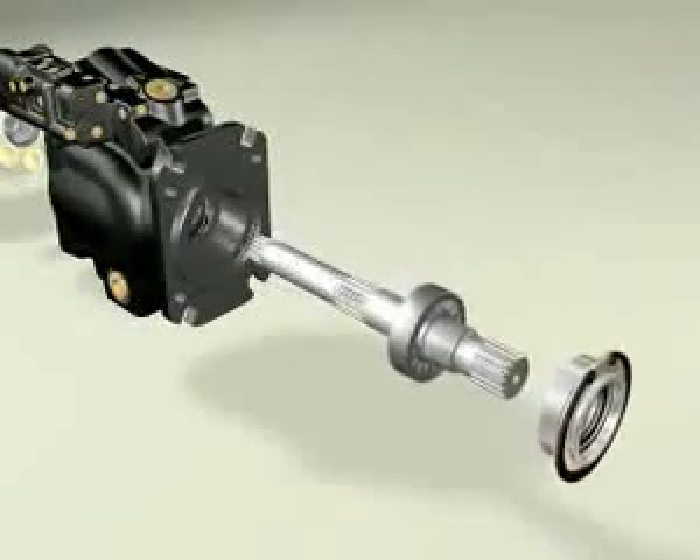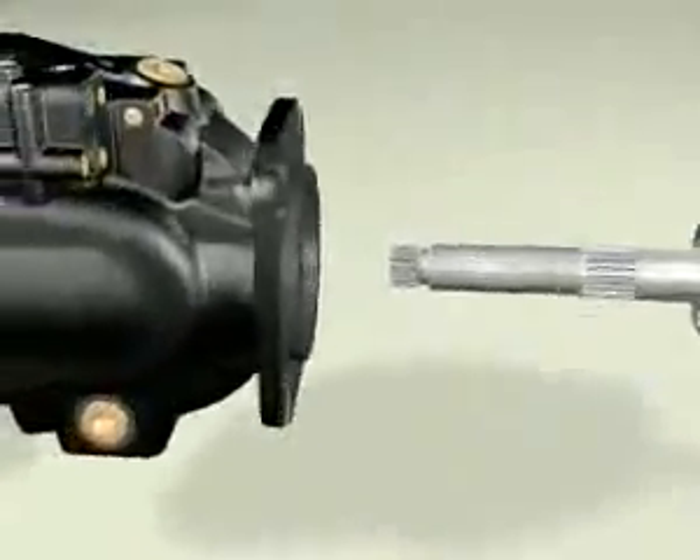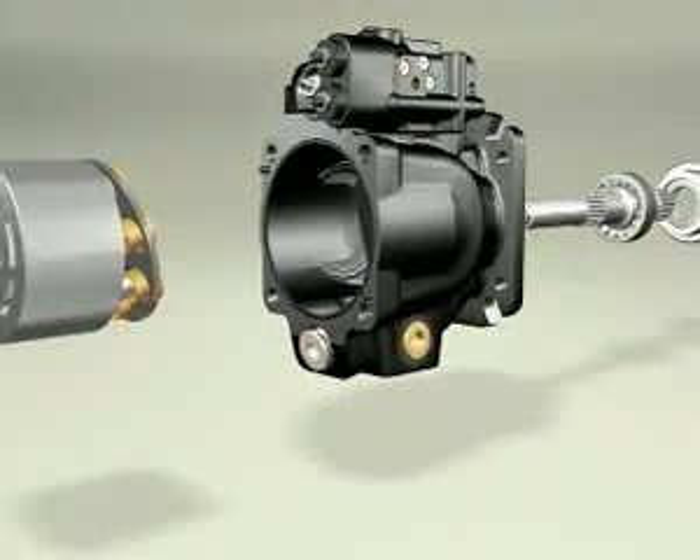Through the use of computer modeling and 3D design software, the pump is optimized for low noise and high self-priming speeds.